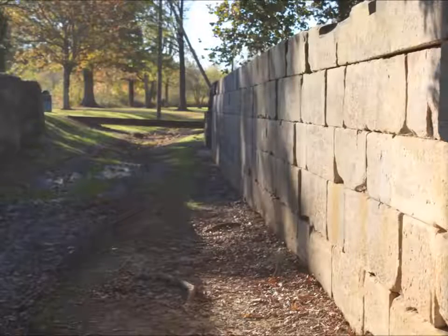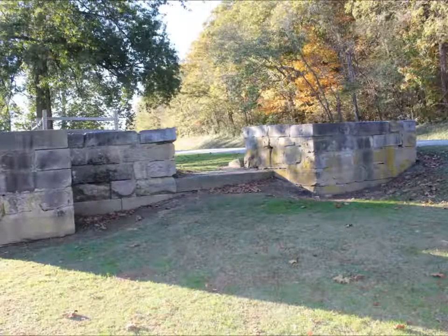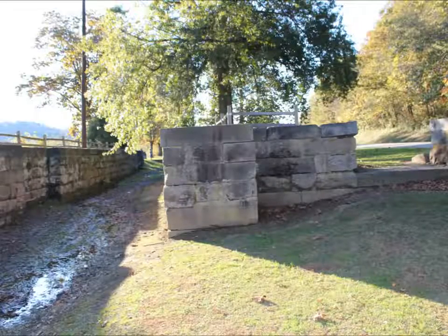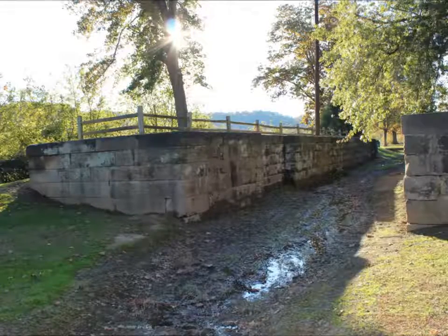These canals were impacted by weather-related issues, such as the flooding that happened in the late 1800s, as well as every winter this would freeze over. This caused the canal system to be quickly replaced by the rail lines.